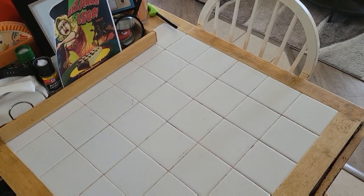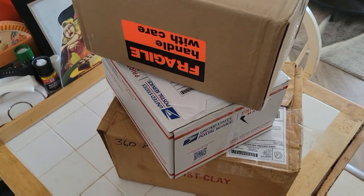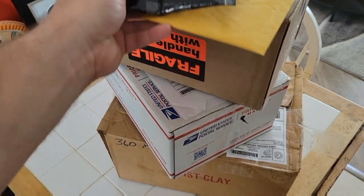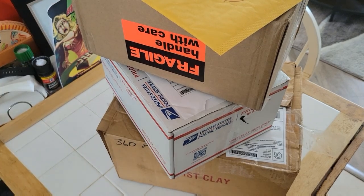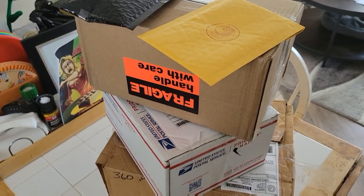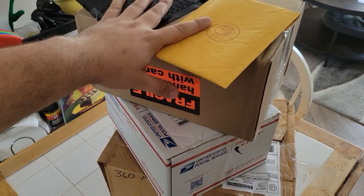Hello everybody, it's mail time with Maniac 4 Bricks — I just made that up right now — but we're going right to it with a lot of LEGO packages for today. A lot. We have a lot of LEGO Island Extreme Stunts to talk about in here, as well as a couple of other interesting items on these envelopes on top. Let's get to those first.